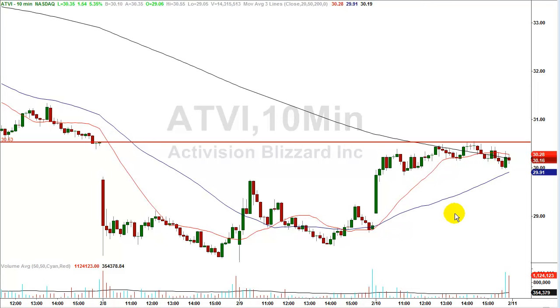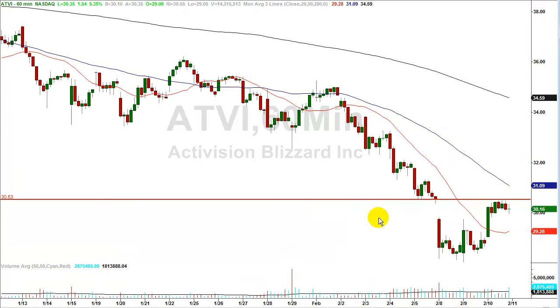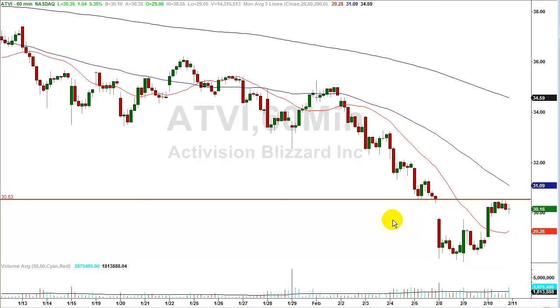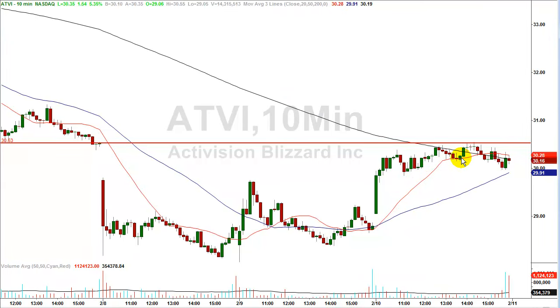Let's take a look at Activision — ticker ATVI. The red line is at $30.53. I take my gap trades off the 60-minute chart. On February 5th, the stock closed at $30.53. The next day it gapped lower, opening at $29.70. That left open a gap that at some point is likely to get filled. So $30.53 is the price I'm willing to sell this stock short at, to get a reaction off that resistance level.